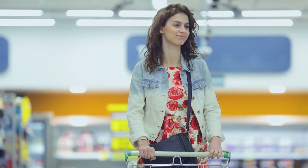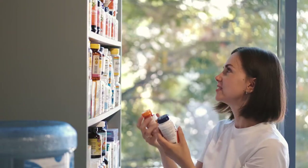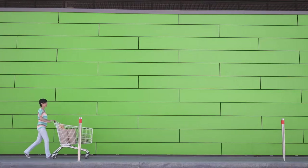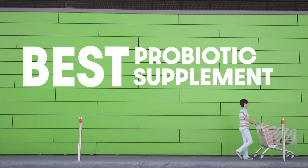The mistake I see most people make is that they just pick up some random probiotic supplement off the shelf at the grocery store and expect it to do something great, but then they get disappointed because it doesn't do anything. In this video, I'll show you exactly how to choose the best probiotic supplement for lupus to help start reversing inflammation fast.